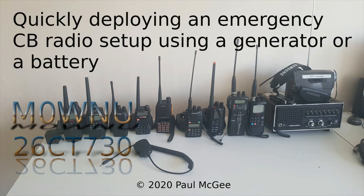Quickly deploying an emergency CB radio setup using a generator or a battery. By Paul, Mike Zero, Whiskey November Uniform, or 26 Charlie Tango 730 if you catch me on 11 metres and PMR 446.